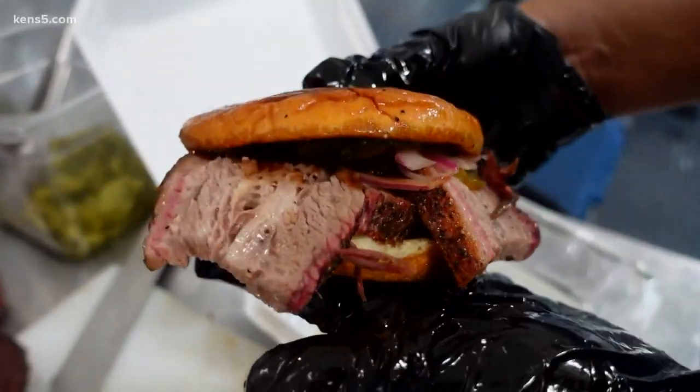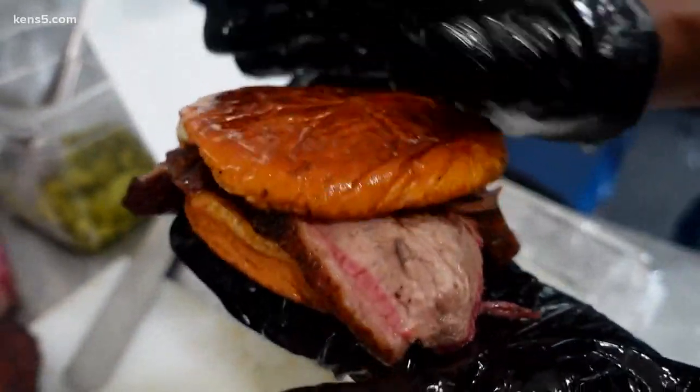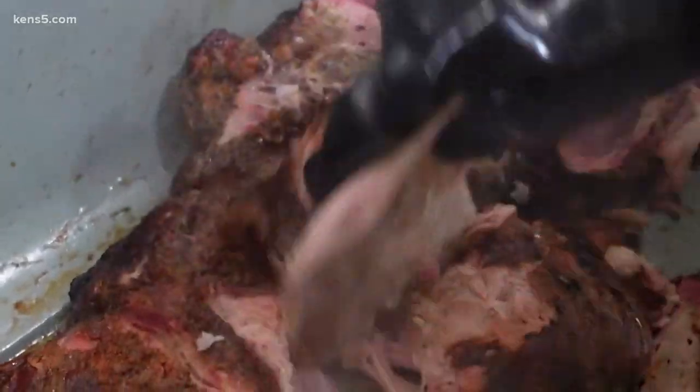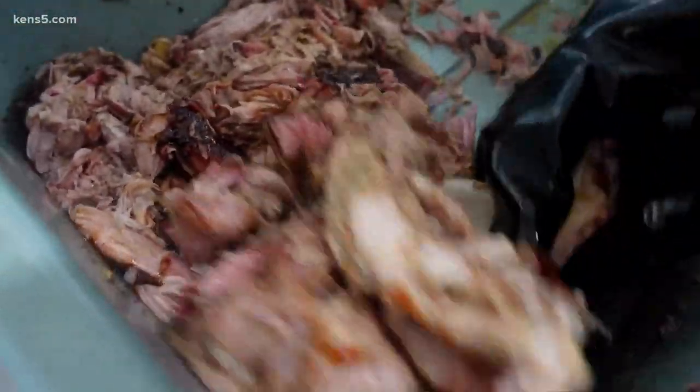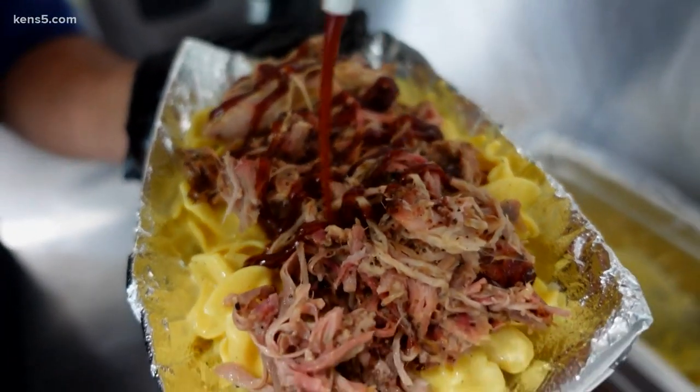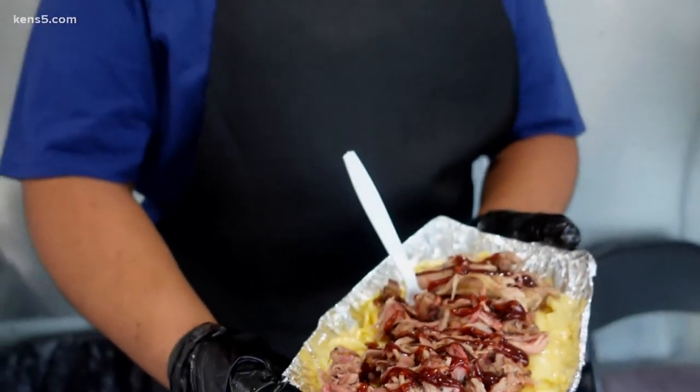After seeing the loaded brisket sandwich and taking a bite, they also showed how they make their pulled pork, which was extremely satisfying to watch. After chopping it up with the bone, they throw it on top of a gooey bed of mac and cheese with some sweet barbecue sauce on top — it'll leave just about anyone with a smile.